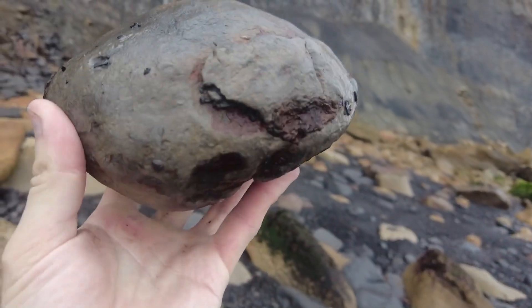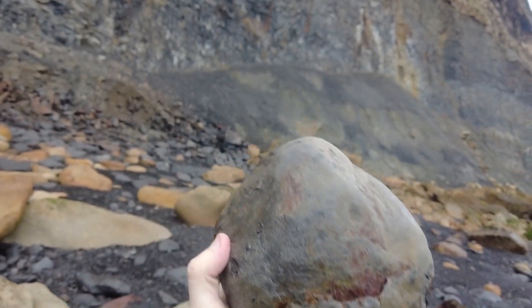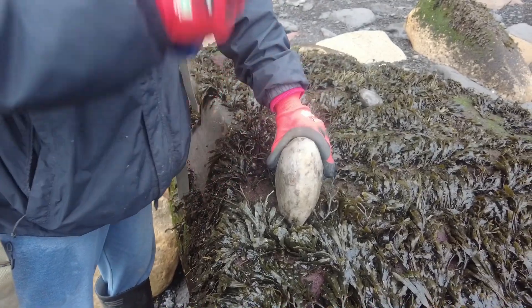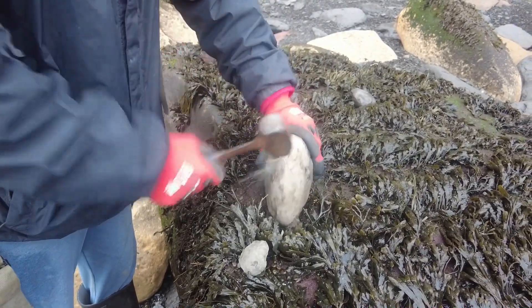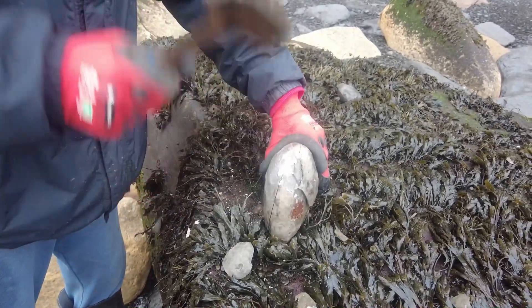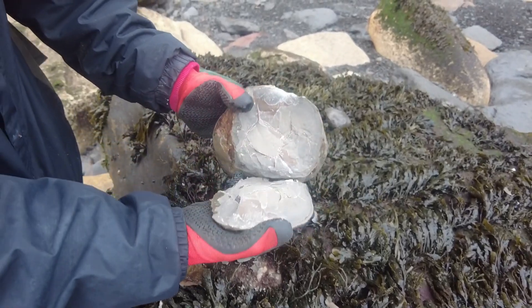Lovely looking nodule - perfect shape for a hildoceras ammonite to be inside. Let's crack it open. Oh, and it was empty.